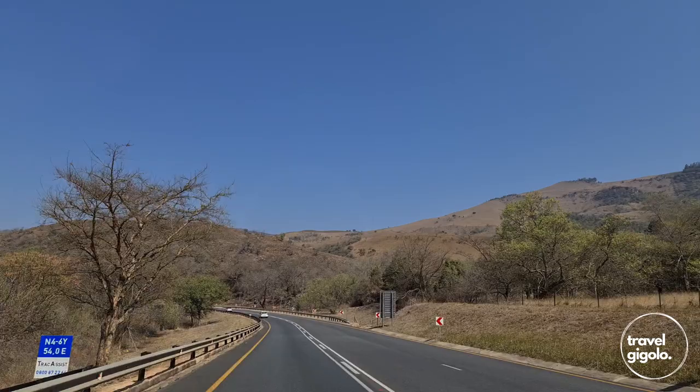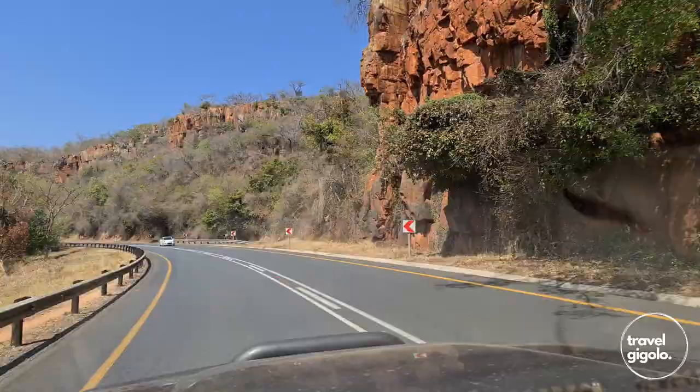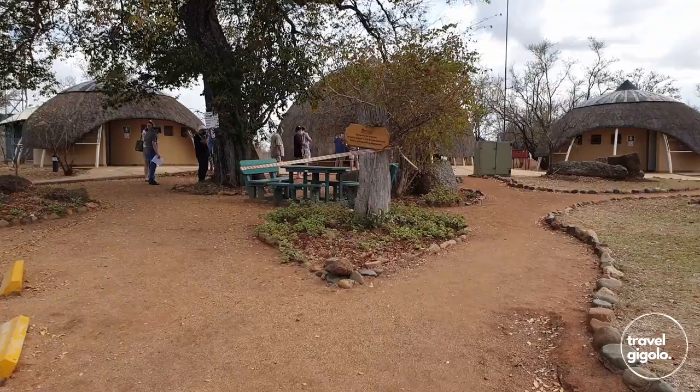The Parbeni Gate was built in 2002 and it was installed to relieve some of the pressure from the two nearest gates, which are the Pretorius Gate and the Paul Kruger Gate. These are very popular gates for people driving from Gauteng into the Kruger National Park, especially on the way to Skukuza.